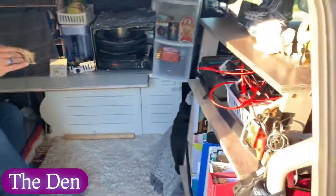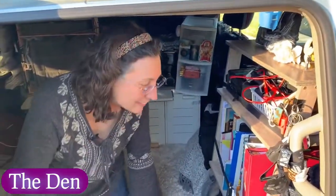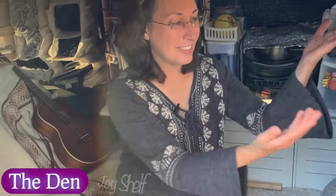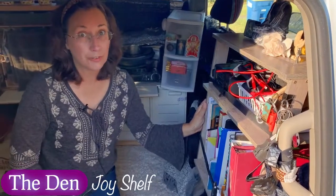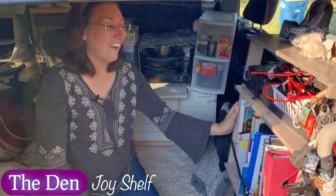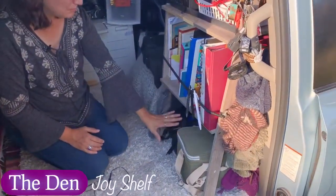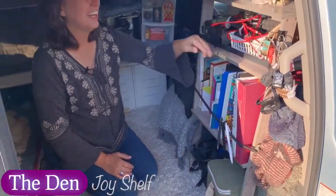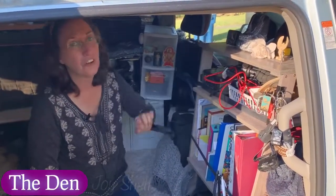The first is the main living space, and one of the ways to feel at home on the road is to have some of your favorite things with you. This is my Joy Shelf, otherwise known as the library or the $10 bookcase from Dollar General. On the Joy Shelf are my books, my games, puzzles, a tambourine, a battery, and a little altar.